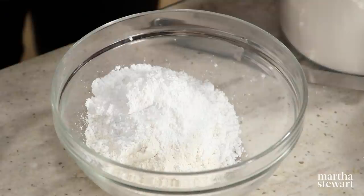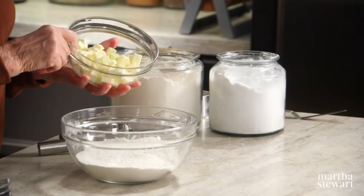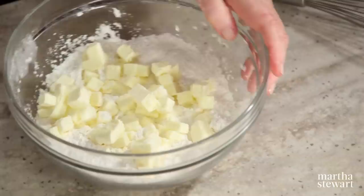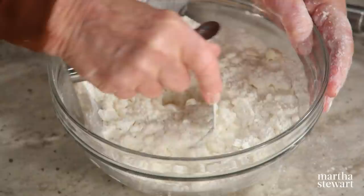In a medium bowl, whisk together one cup of all-purpose flour, three-quarters of a cup of confectioner's sugar, three-quarters of a teaspoon of baking powder, and a quarter teaspoon of salt. Into this, cut your butter — one and a half sticks of cold unsalted butter cut into quarter-inch cubes. If you cut the butter while it's really cold, you'll be able to get nice cubes, which makes it much easier to cut. I'm using a pastry cutter. You want it rough. Just set this aside until you fill your pie.